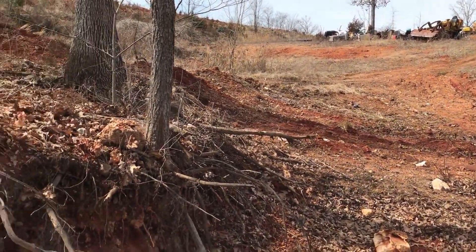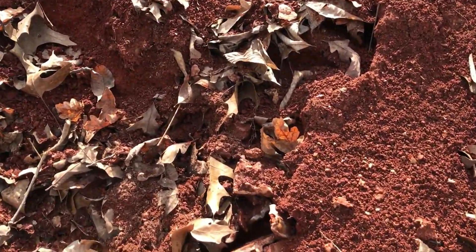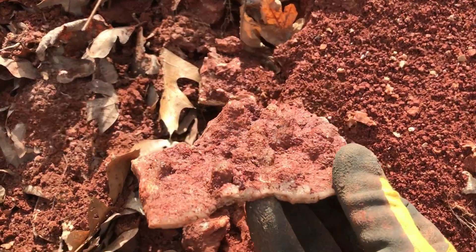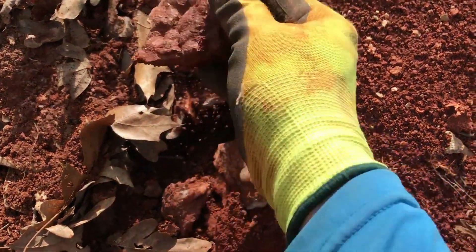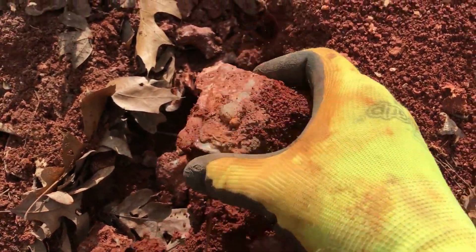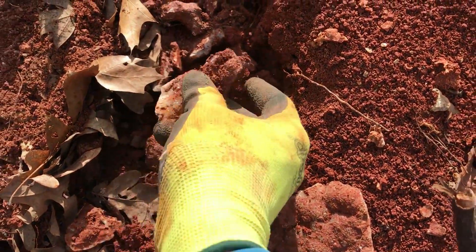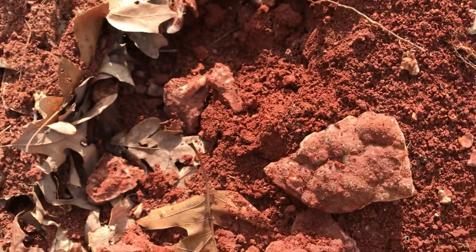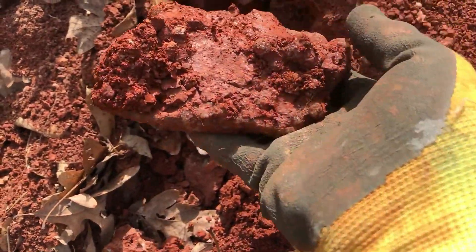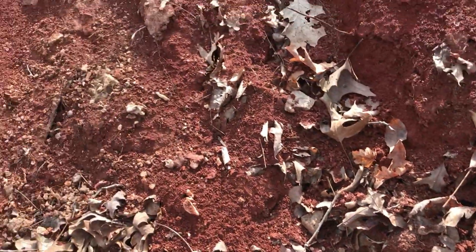We are down the hill here, let's see what we can find. Found a spot here that I think is going to be pretty good. Just kind of pull stuff out of here, see what all we got. Lots of nice little botryoidal plates here. This is going to be a good one, I think. All right, we're going to keep looking.